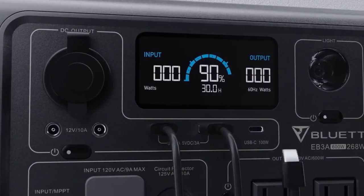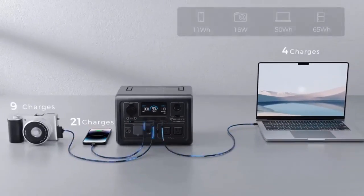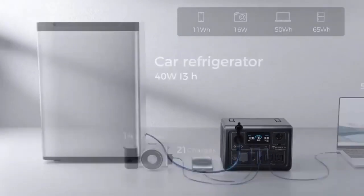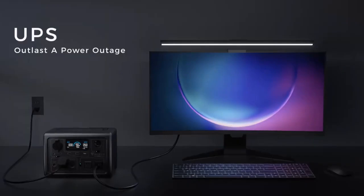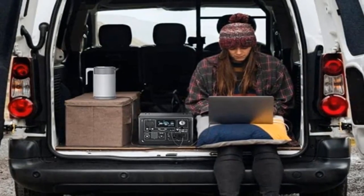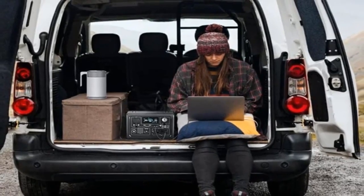No more vying with family or friends for a quick charge. EB3A has enough ports for simultaneous charging: classic AC and DC output, 100W Type-C, car socket, even wireless charger. Everyone will be taken good care of, regardless of whether you're at home or staying outside.